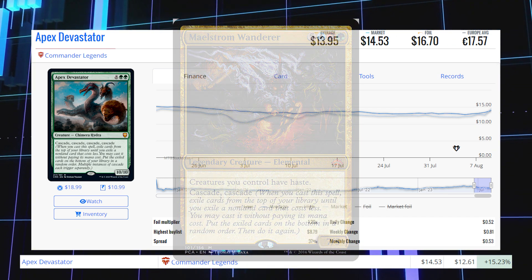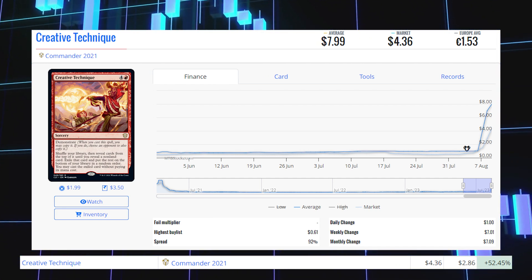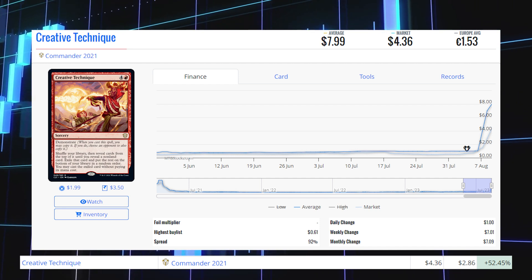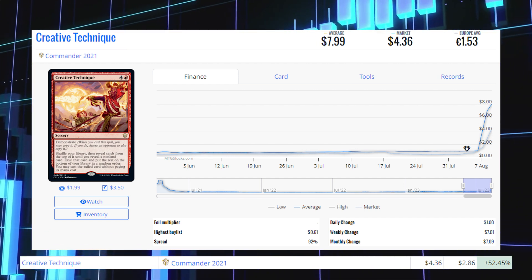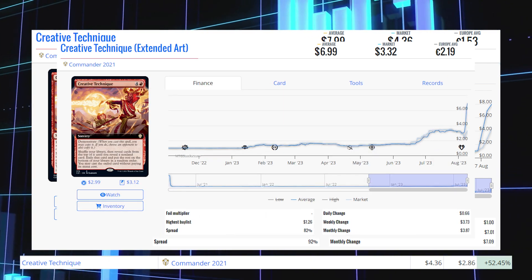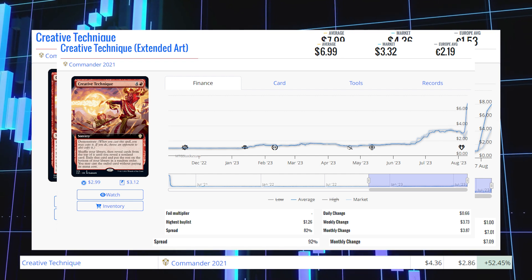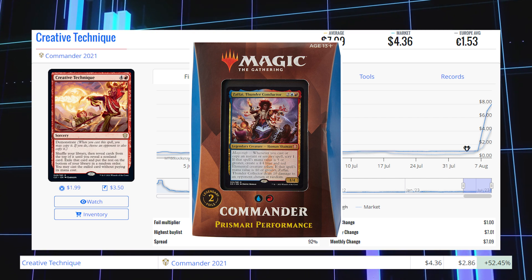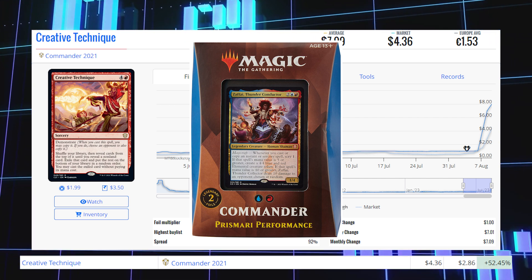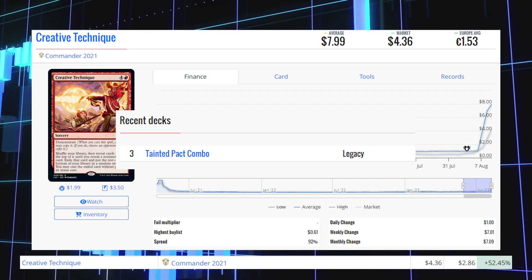Next up is Creative Technique from Commander 2021. It's up 52.45% from $2.86 to $4.36 for its market price, and its average price is $8. The Extended Art version from Collector Booster Packs is at $3.32 market / $7 average. You can find this card in the Commander pre-con from Strixhaven, Prismari Performance. It's also being played in that same Tainted Pact Combo deck in Legacy, which is really starting to push this card's price up.